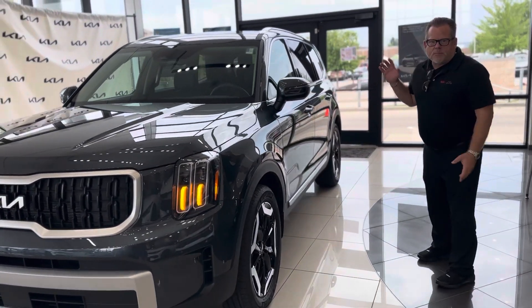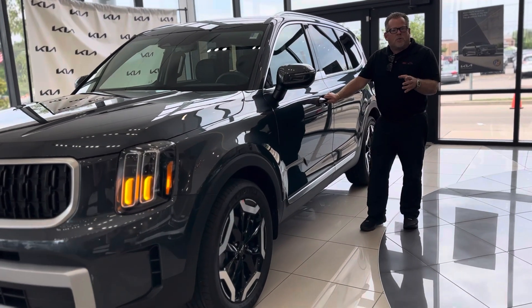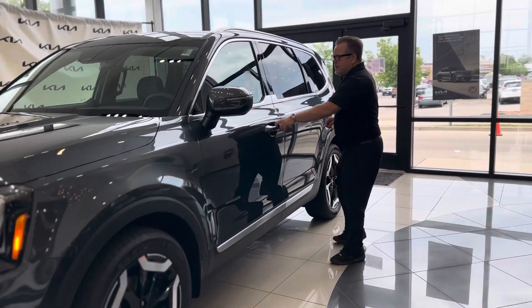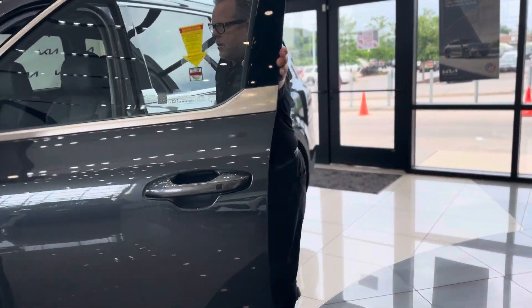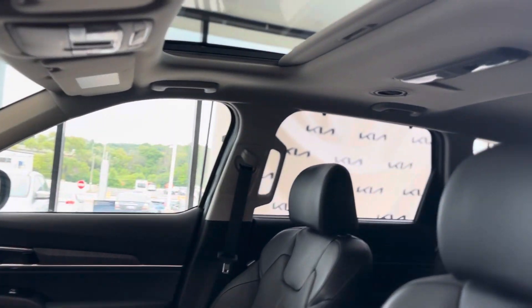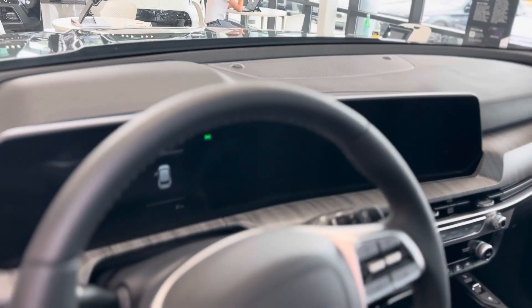This is an EX model. The EX model is kind of a funny model, because when it first came out it always had the bench seats. Not only do you get the sunroof, you get the heated and cooled seats, and now you get the beautiful dash that came in the '23 — big touchscreen dash, you got all that.